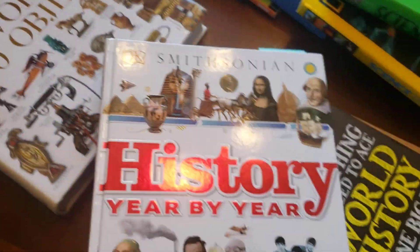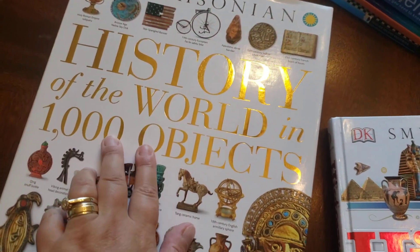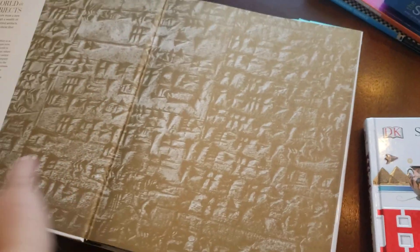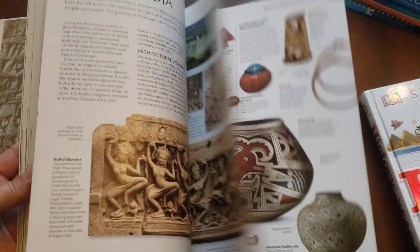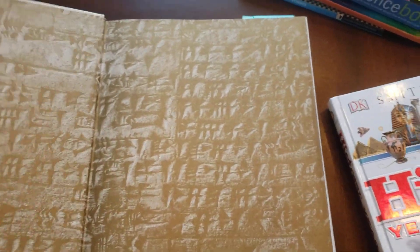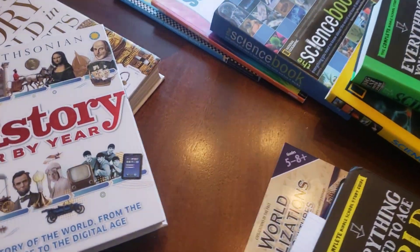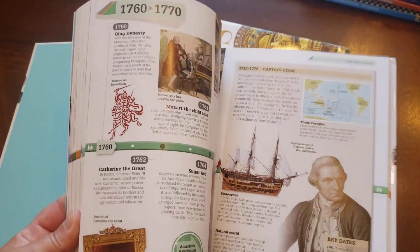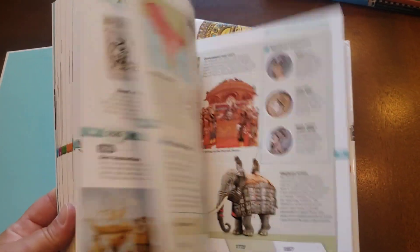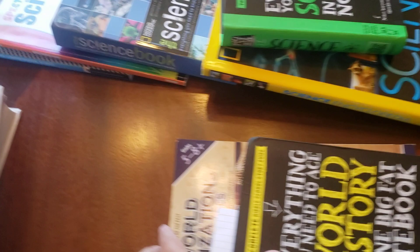These are books we just keep on hand and use all the time across different subjects. This is the Smithsonian History of the World in a Thousand Objects — it's one of those beautiful coffee table books with lots of great information and colorful pictures. We'll piece it together along with these books, documentaries, trips to museums, and other field trips. This is the Smithsonian History Year by Year, which is great because it's chronological, so we can hit pretty much every subject in our world history. Another beautiful coffee table style book.